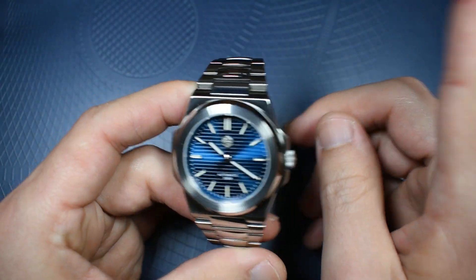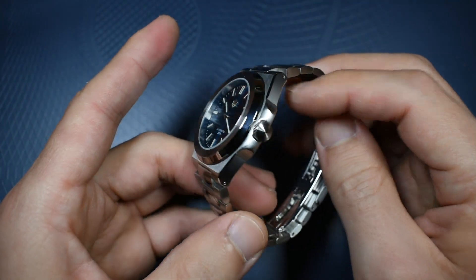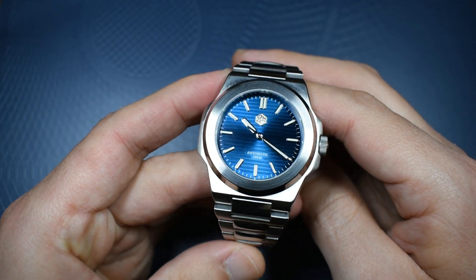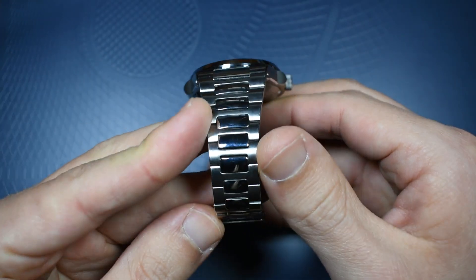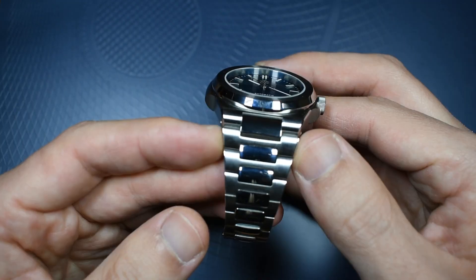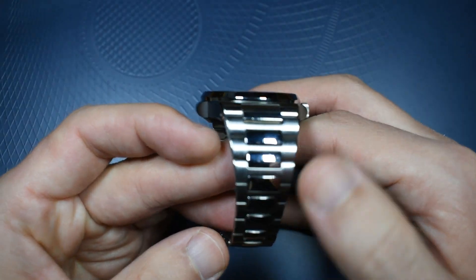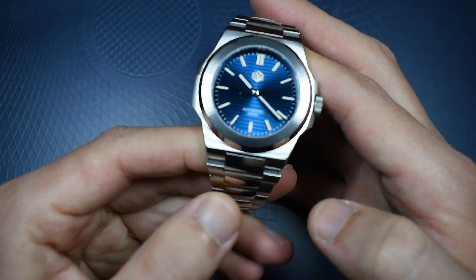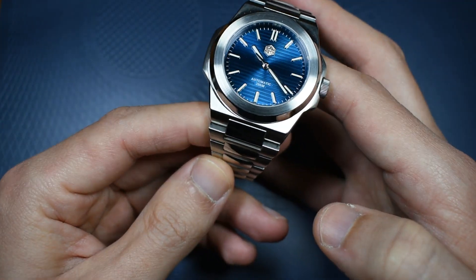Let's talk about the bracelet, which is such an important point in these integrated bracelet watches. Maybe this is where Saint-Martin could have done things much, much better. It tapers very much like the original; the linking sections are polished and the rest is vertically brushed — all very well made here. However, my big complaint is this sticking first link, which sticks out quite a lot.